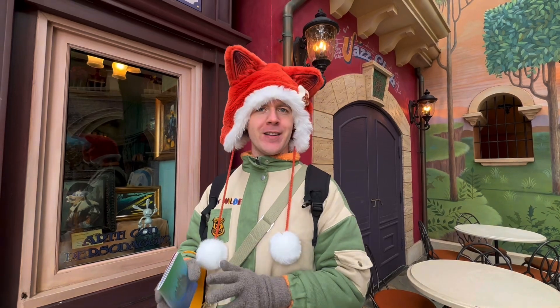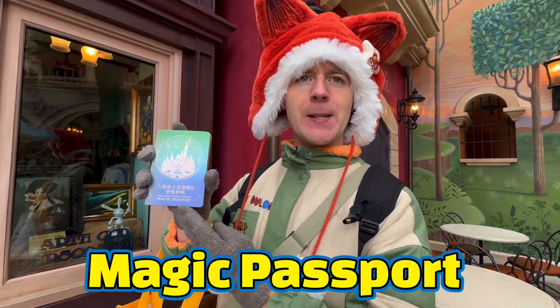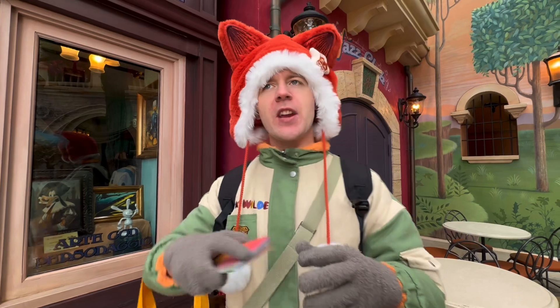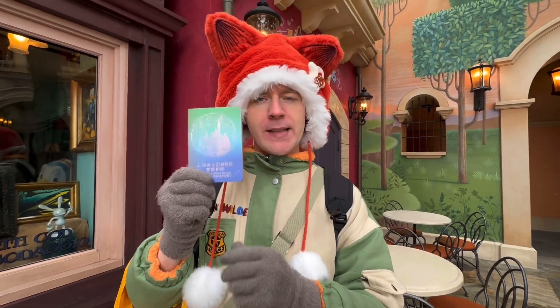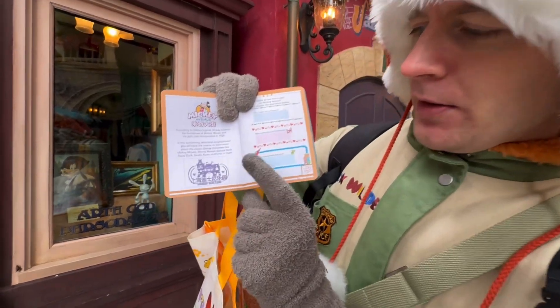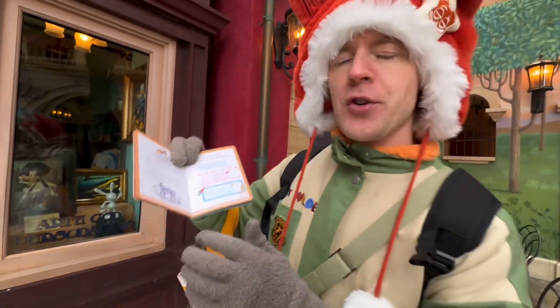If you want to add a little bit of fun to your Shanghai Disneyland experience, you can pick up a magic passport. These are available in English and Chinese, so of course we're going to pick up the English one. Scattered around the park will be stamping areas where you can get your passport stamped. For example, at Mickey Avenue where we are right now, you can get the stamp for Mickey Avenue.